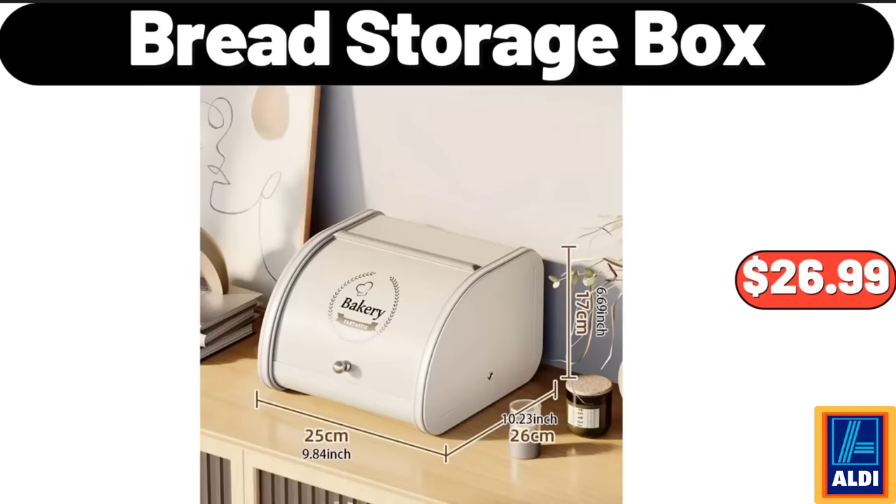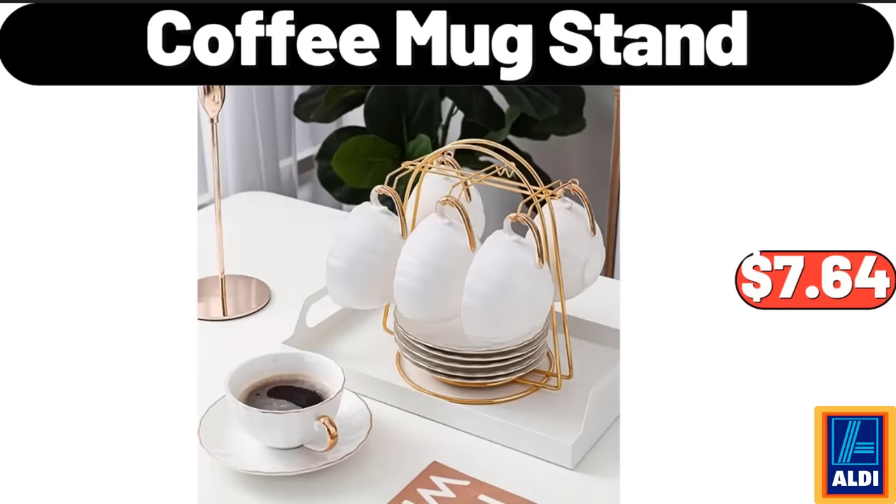Bread Storage Box, $26.99. Please don't forget to like the video, really appreciate everything. Coffee Mug Stand, $7.64.